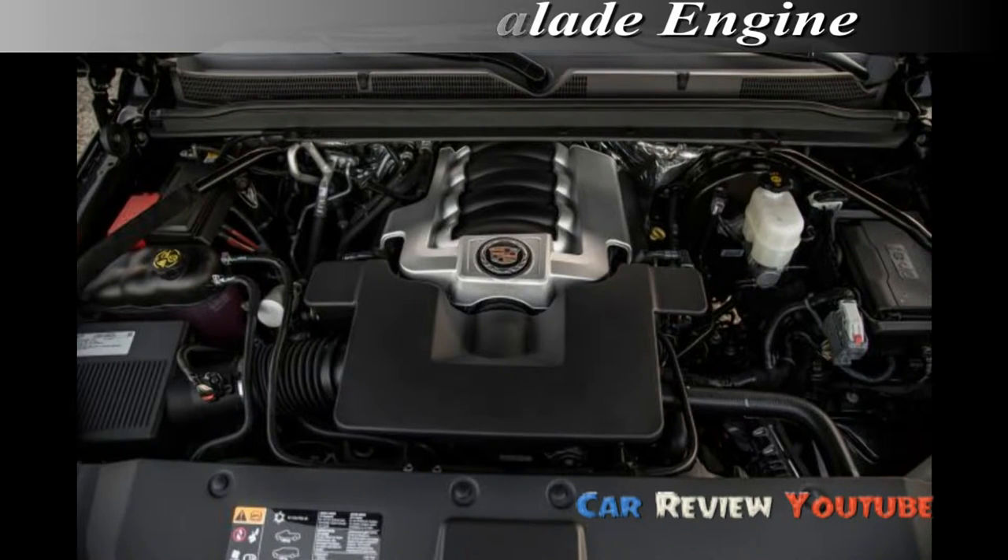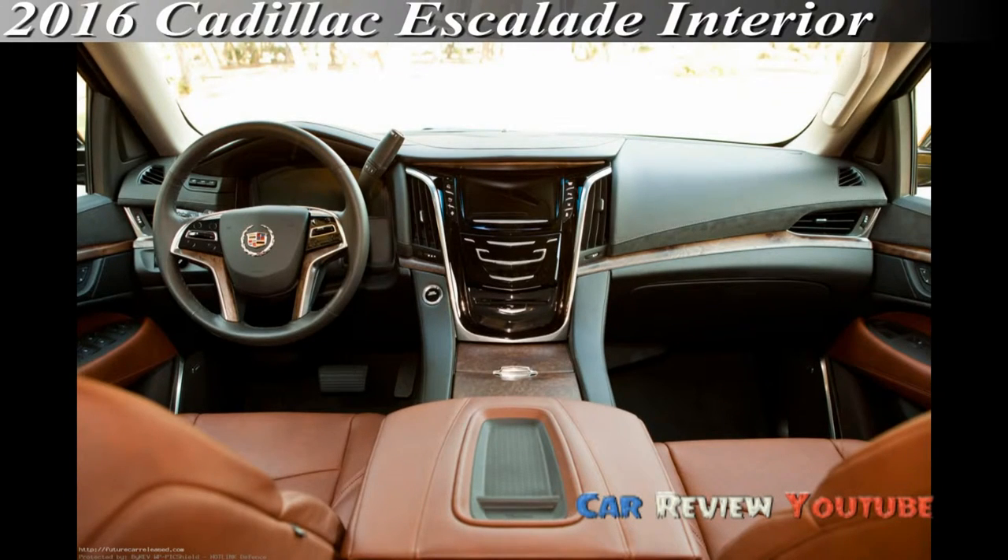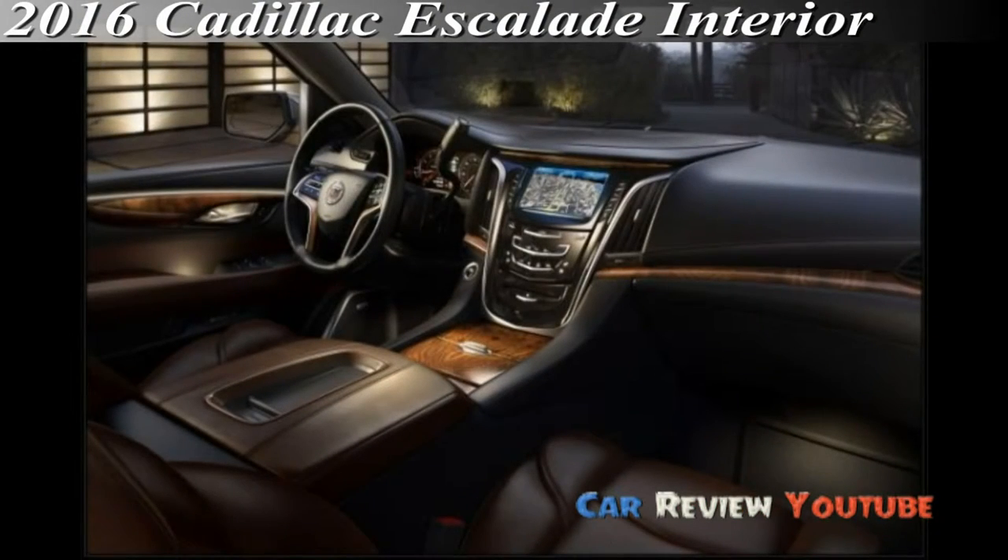Towing capacity continues to impress with ratings from 7,900 to 8,300 pounds. Again for 2016, the Escalade will remain offered in four trims: the entry-level base, the up-featured luxury, the well-wrought premium, and the uber-opulent platinum.